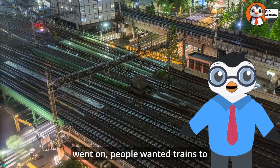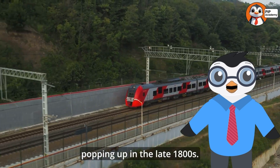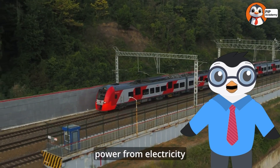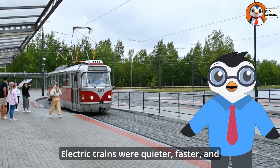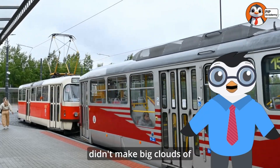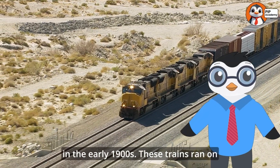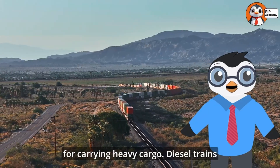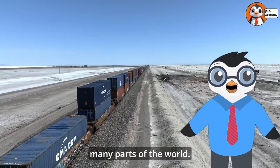As time went on, people wanted trains to go faster and be cleaner. Electric trains started popping up in the late 1800s. Instead of burning coal, they got their power from electricity through overhead wires or rails. Electric trains were quieter, faster, and didn't make big clouds of smoke. Then came diesel trains in the early 1900s. These trains ran on diesel fuel, which made them super powerful and great for carrying heavy cargo. Diesel trains are still used today in many parts of the world.